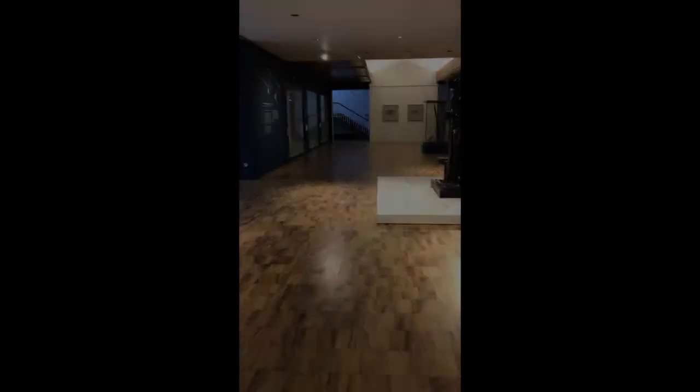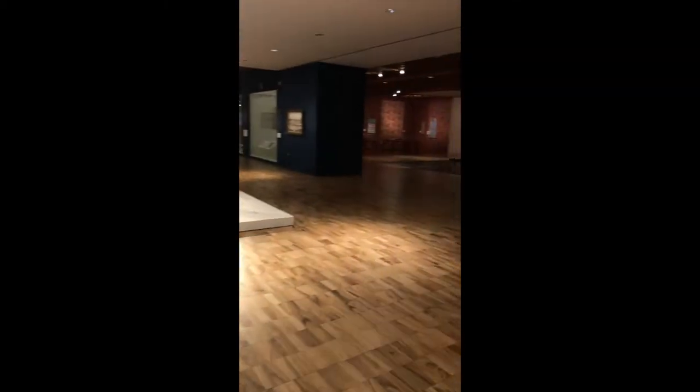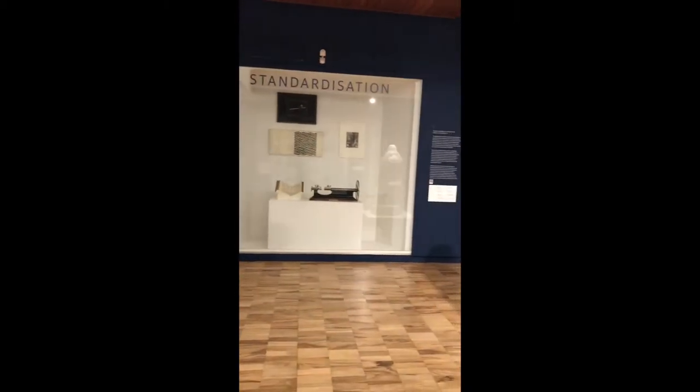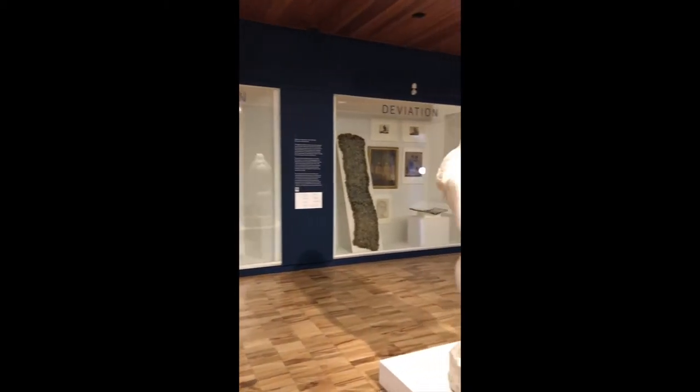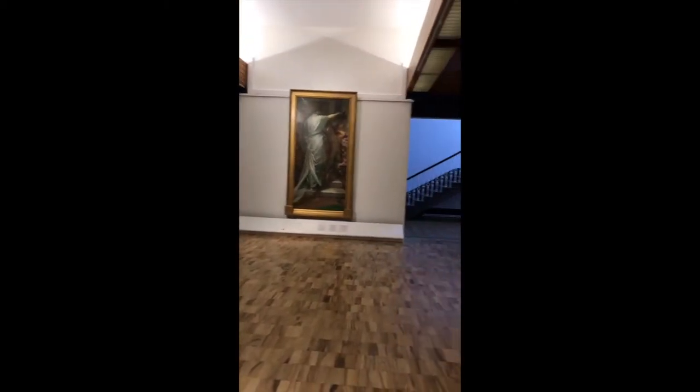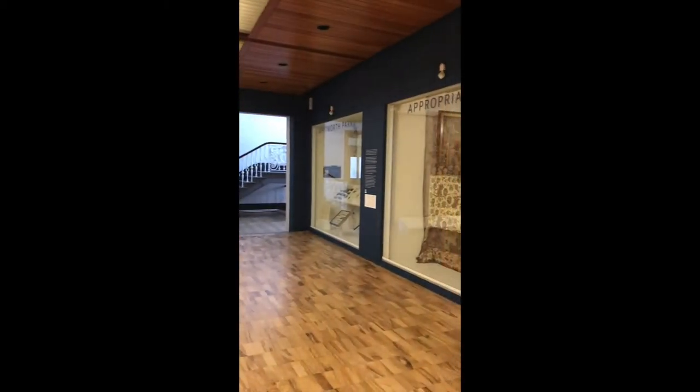I'm lucky enough to be in the gallery itself because the conservators and technicians are still being allowed to work in the gallery. I'm going to use this little video to give you some examples of how we keep works of art clean. This is Gallery 1 of the Whitworth Art Gallery, and it's the first gallery you come into when you enter from Oxford Road. At the moment, it's a set of displays that talk about the history and collections of the Whitworth.